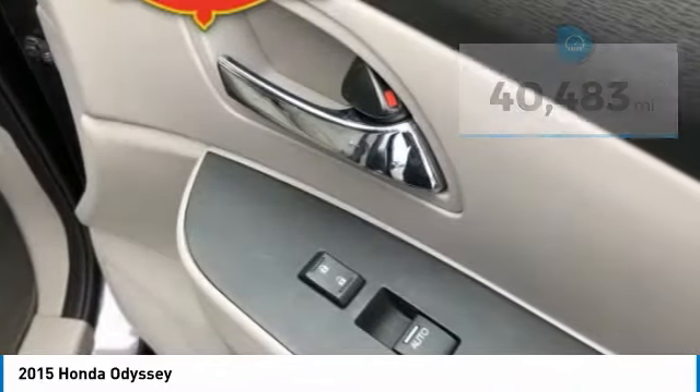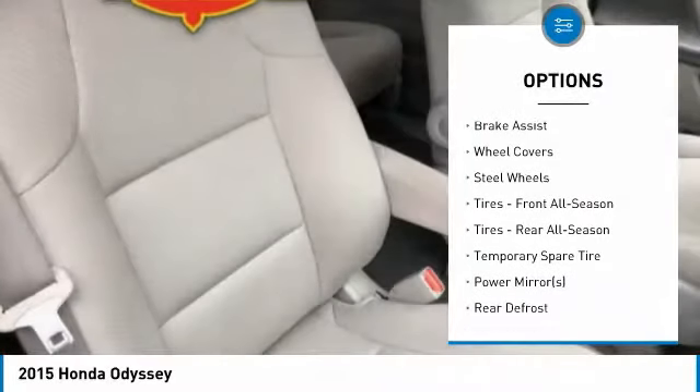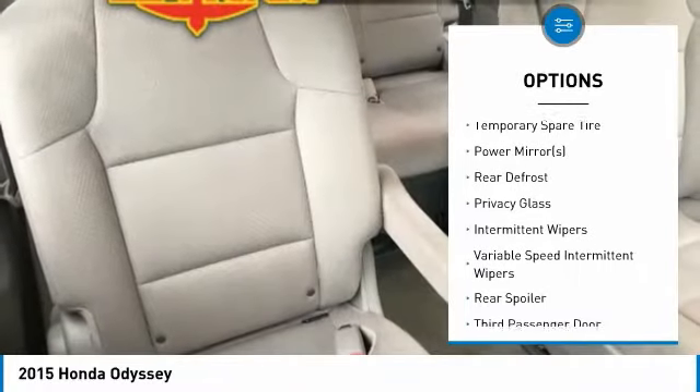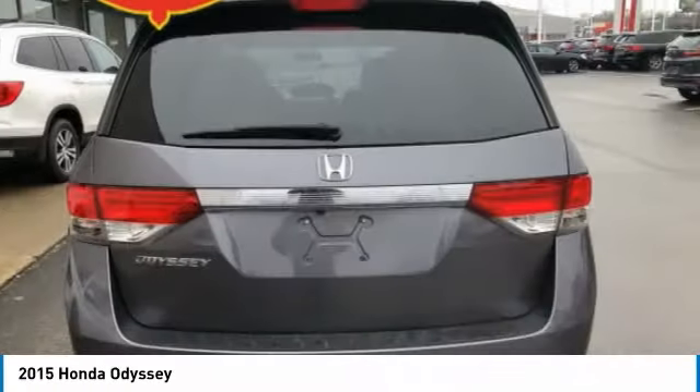Here are some of this vehicle's great options: keyless entry, power passenger seat, anti-lock braking system, steering wheel audio controls, stability control, traction control, Bluetooth, power steering, adjustable steering wheel, and floor mats.